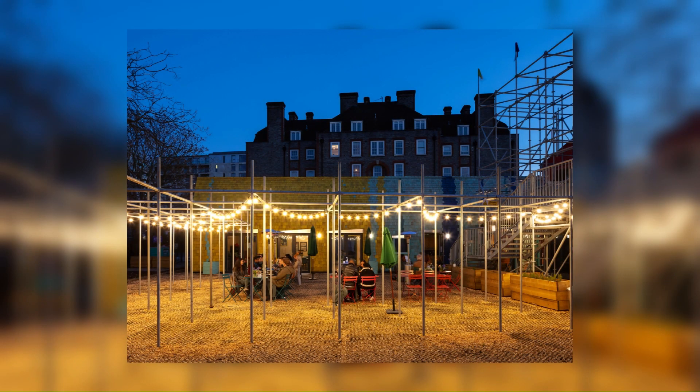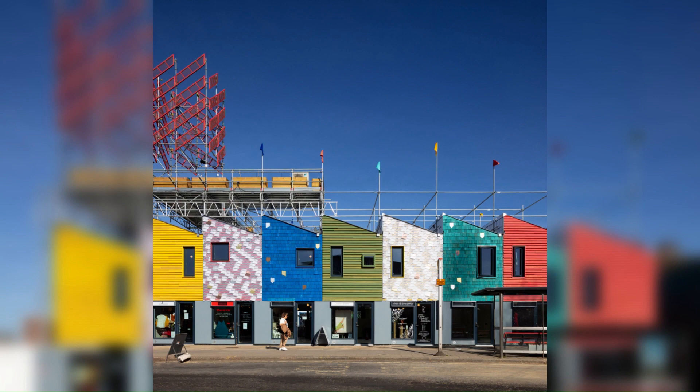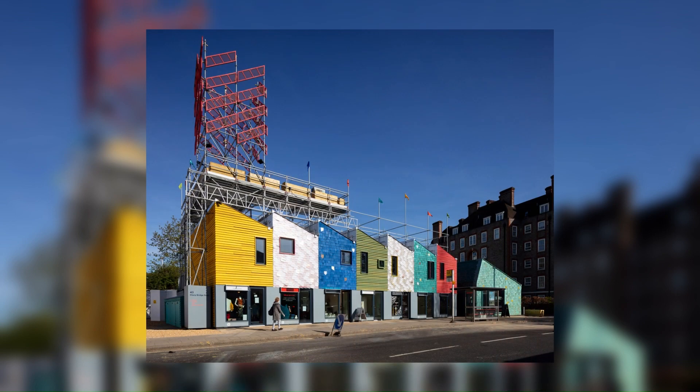The Ebury Bridge Estate had been identified by Westminster City Council as urgently requiring improvement to homes and the external environment. Working closely with a representative steering group, the City Council first established a right of return for all residents before developing proposals for the redevelopment of the estate.